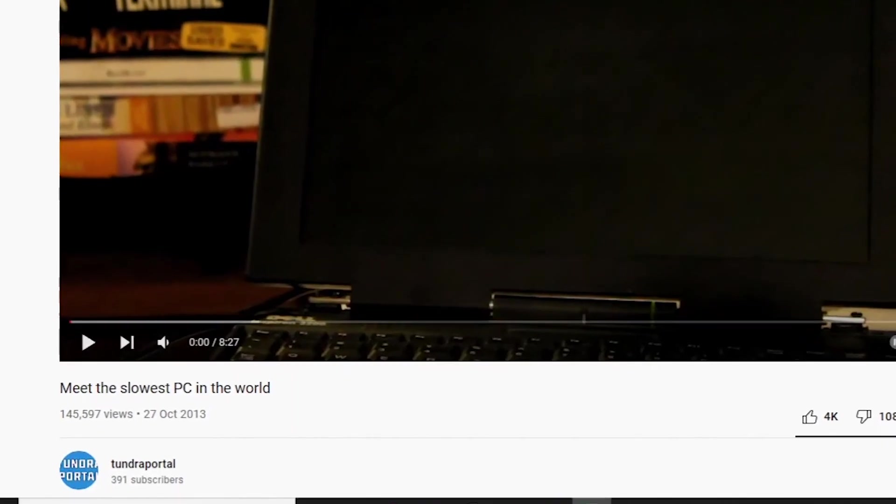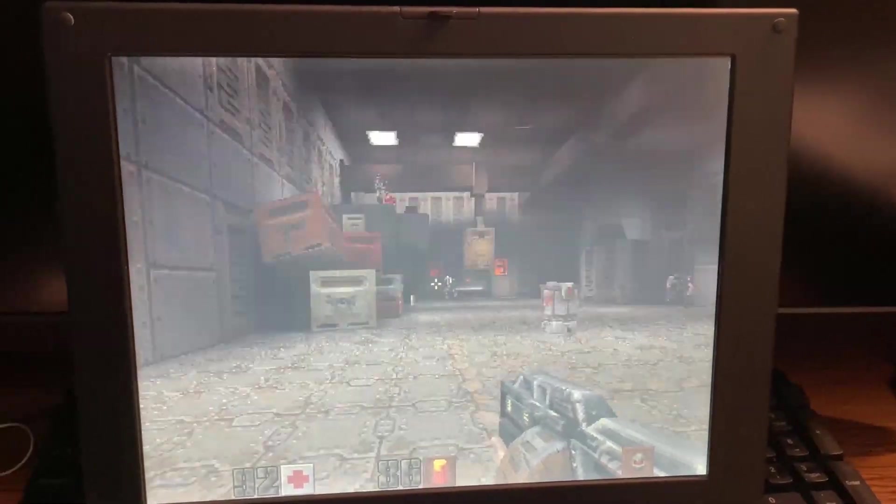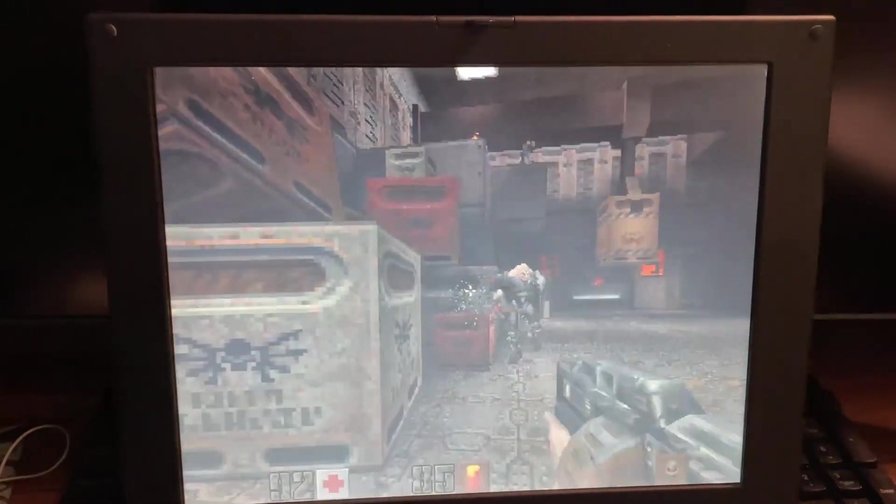After seeing my original video gain popularity, I thought it was time to revisit the laptop. Before I show the updated speed of the boot up process, I want to show some games.